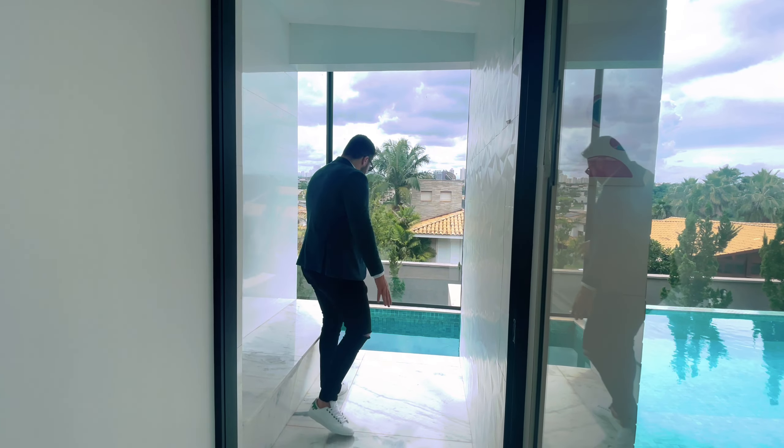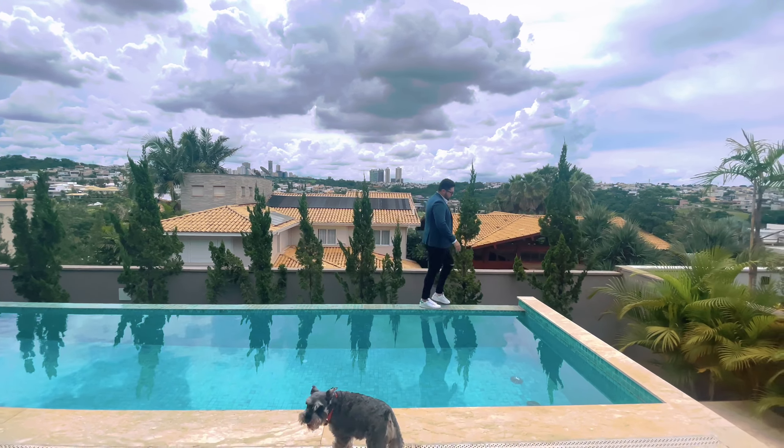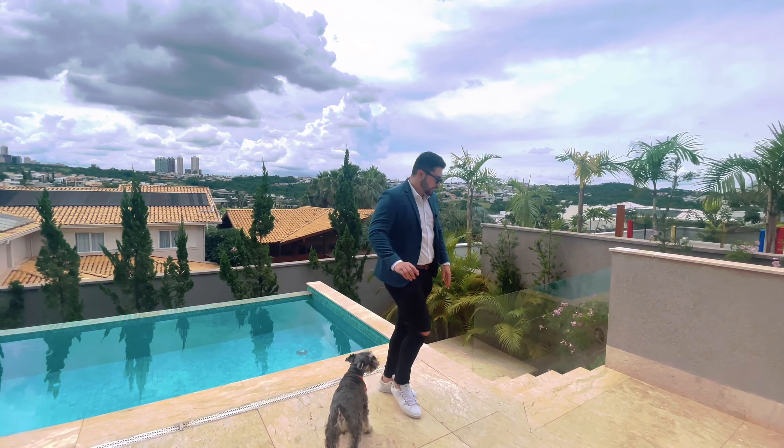É uma das casas com a vista mais privilegiada do condomínio. Não tenho palavras para descrever o quanto essa casa é bonita. Aqui nós já temos um pergolado que ficou simplesmente fantástico, todo em aço. Temos uma prainha com hidro, com alguns pontos de hidro. Essa piscina é borda infinita — ela não está com aspectos de borda infinita porque está meio vazia, mas ao encher a água cai para lá. E aqui nós temos a piscina, que é muito grande.